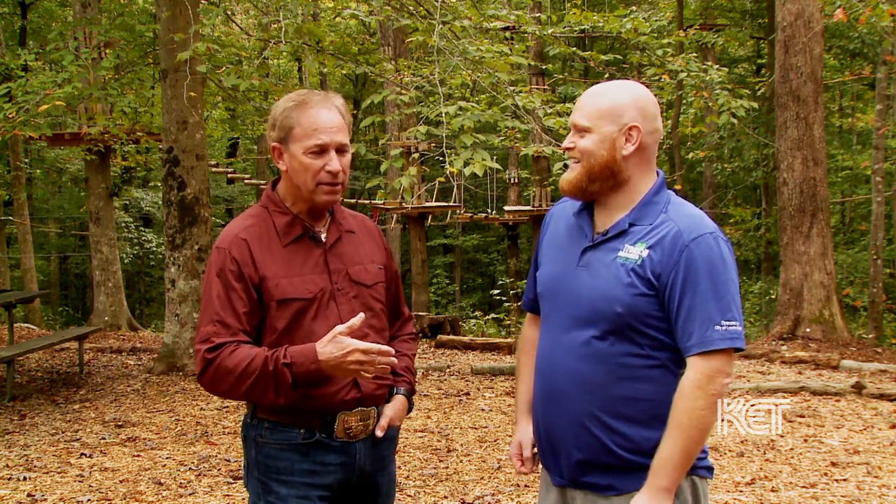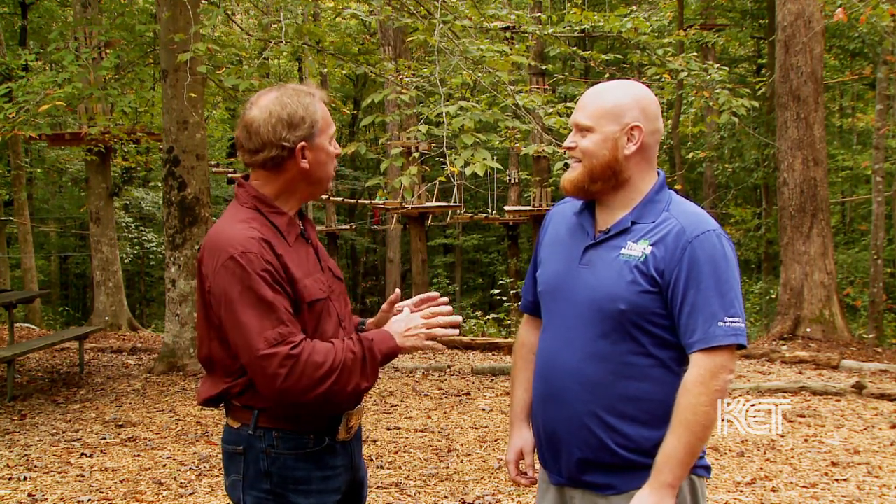Treetop Adventures — tell us a little bit about it. We see a lot of people here today, and you've got all kinds of contraptions up in the trees.